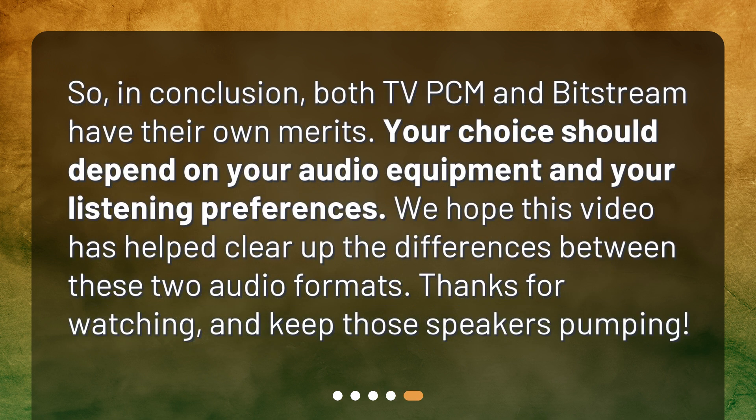In conclusion, both PCM and Bitstream have their own merits. Your choice should depend on your audio equipment and your listening preferences. We hope this video has helped clear up the differences between these two audio formats. Thanks for watching, and keep those speakers pumping!